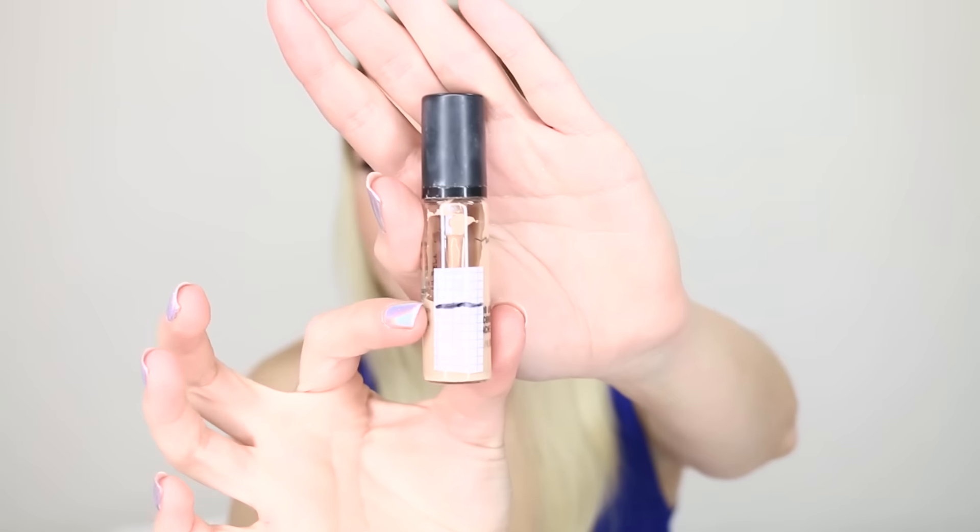Next I have a concealer - the MAC Pro Longwear Concealer in NC or NW 20. I've marked it and there's not much left. Everyone loves this but I don't love it. It breaks me out, so I can only use it under my eyes, which is annoying. And under my eyes it doesn't do a whole lot for me if I'm perfectly honest. I wouldn't repurchase it - I just want to use it up and be done with it.